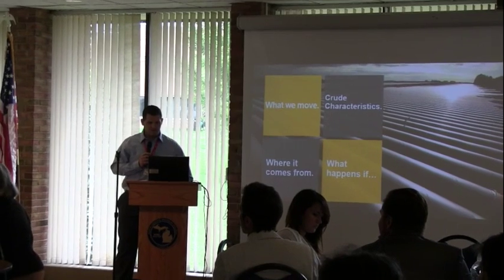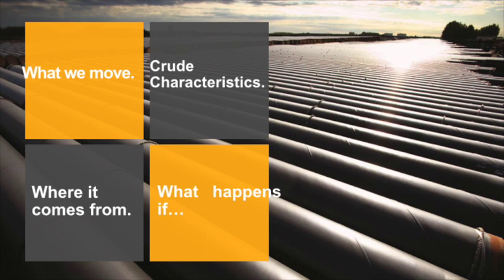Specifically, the four main topics that I'll cover today are what we move — the commodities that move through our pipeline — where it comes from, and I'll get into more information about the characteristics and the nature of those materials. And then sort of touch on what happens if, and set the stage for some of the ensuing talks we're going to have today.